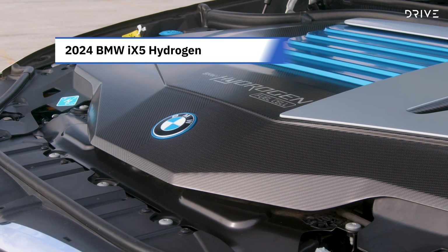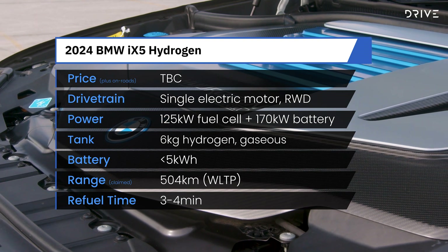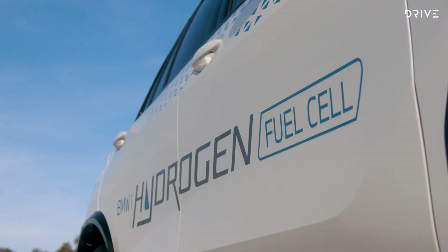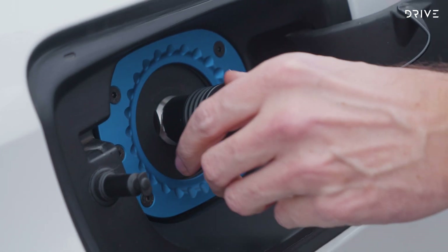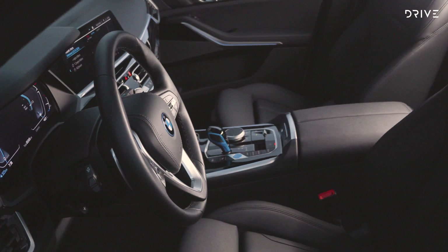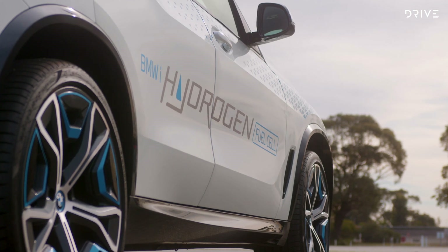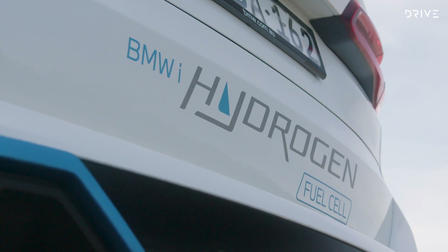Under the bonnet is a hydrogen fuel cell stack sourced from the Toyota Mirai sedan, through a partnership between BMW and Toyota on hydrogen vehicles dating back to 2013. The fuel cells can produce up to 125 kilowatts, fed by six kilograms of hydrogen stored in two tanks — one in the space normally occupied by the fuel tank in a petrol or diesel X5, and the other under the front center console between the driver and front passenger. These are aided by a small battery pack which can supply a 170 kilowatt power boost on demand, all driving a 295 kilowatt electric motor on the rear wheels taken from a BMW iX electric SUV.